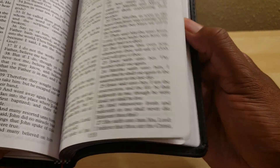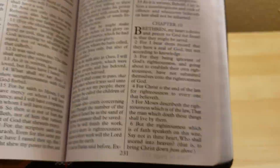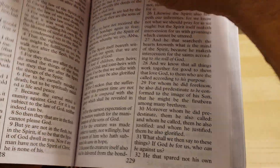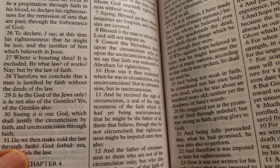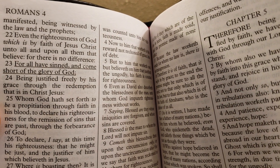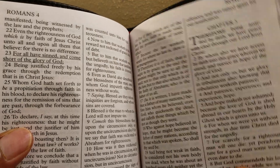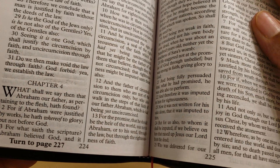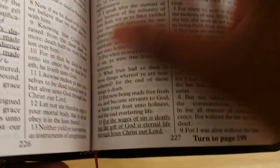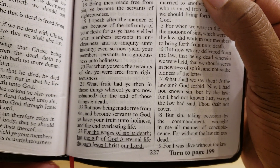If we go to page 224, that's where it starts in this Bible. On page 224, it has Romans 3:23, where it says all have sinned and come short of the glory of God. You explain that verse when you're leading the person to the Lord, and it gives you the next verse to go to, which would be page 227 — Romans 6:23 — for the wages of sin is death, but the gift of God is eternal life.